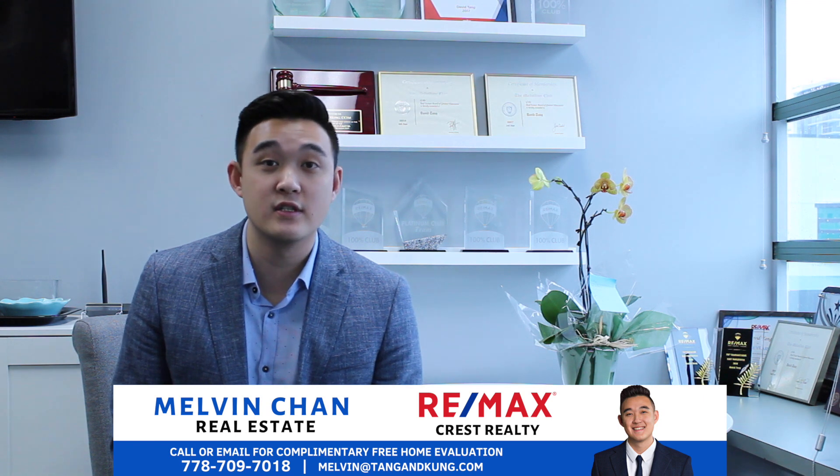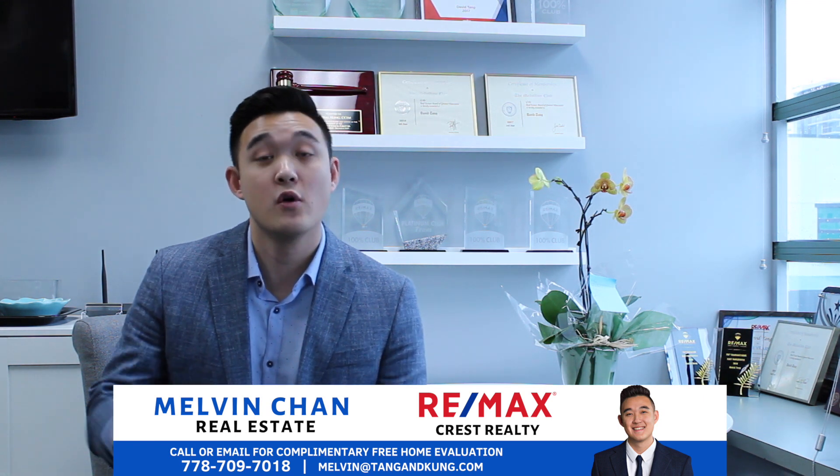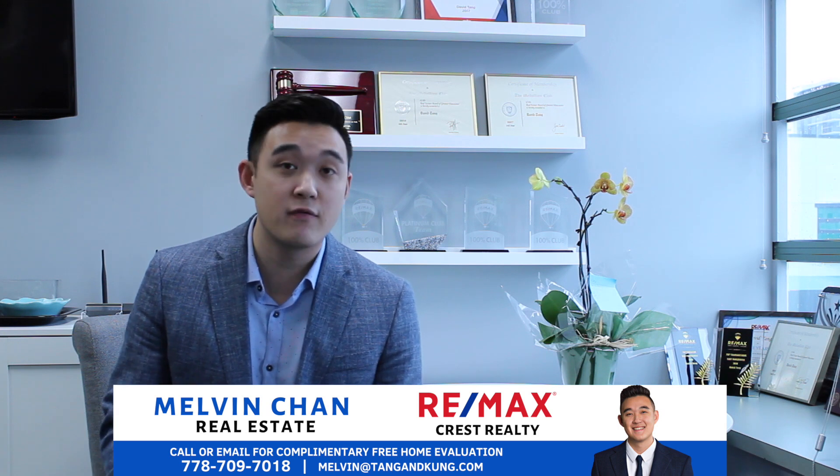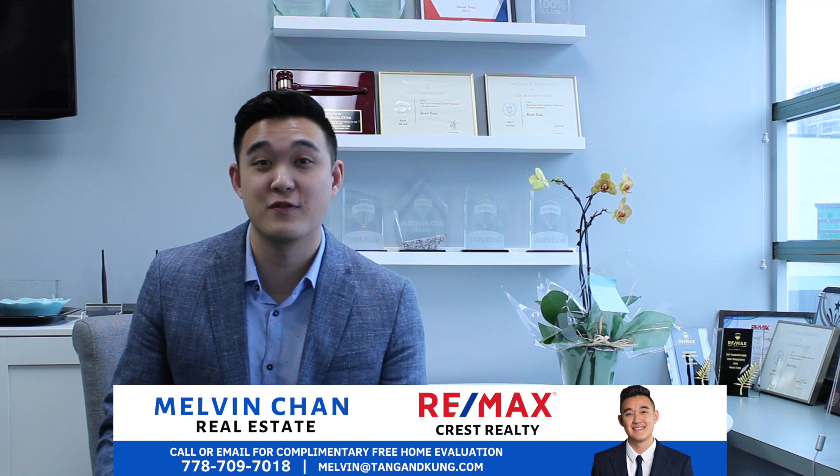As always, if you have any questions about the Richmond market or any other markets within the Greater Vancouver area, feel free to message me or my team — we would love to meet, go for coffee, go for a drink, whatever you want.